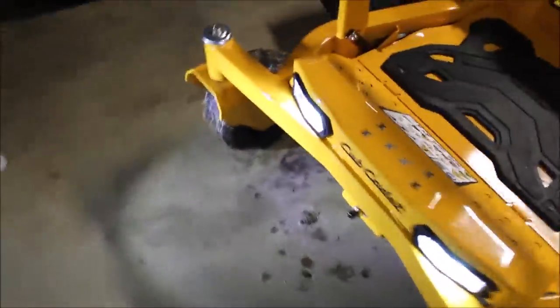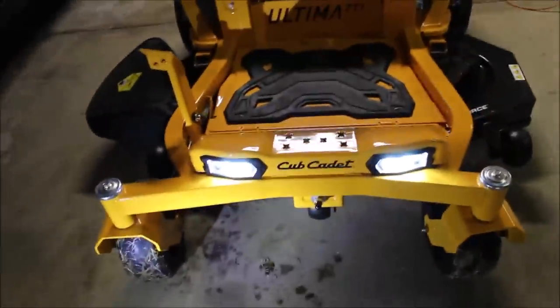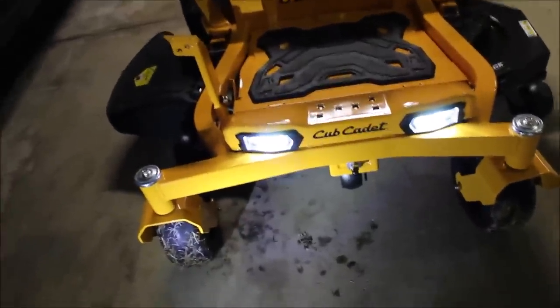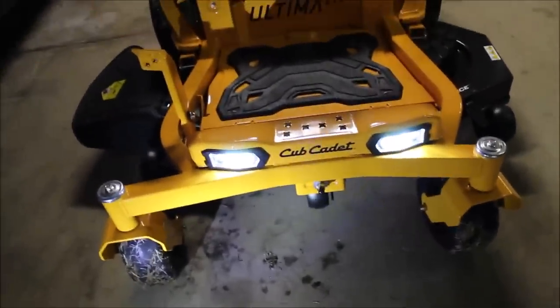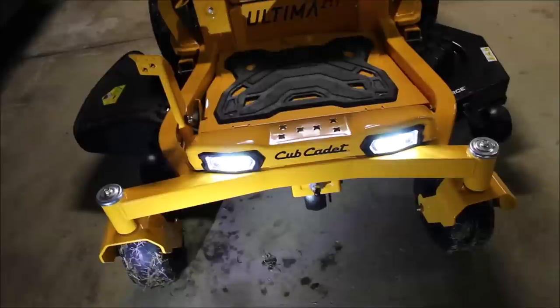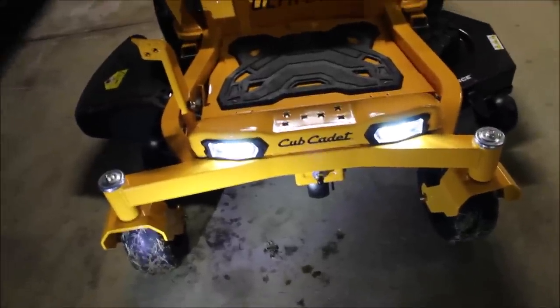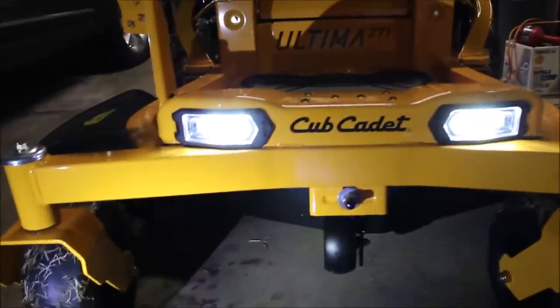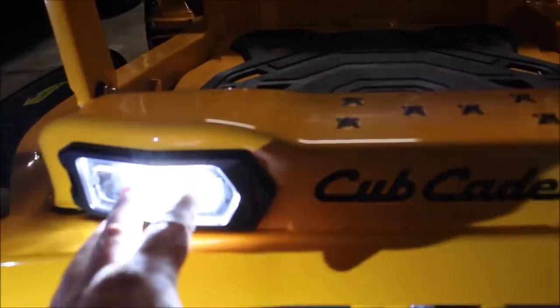There are a lot of ergonomically friendly options on this tractor. The key switch - middle is on, and when it goes on, the LEDs automatically come on. Out of all the zero turns I looked at - Ariens, Exmark, Hustler, John Deere, Troy-Bilt, and more - the Cub Cadet was the only one with LEDs built into it. The way they built them in is just nice - super bright and really cool looking lights.